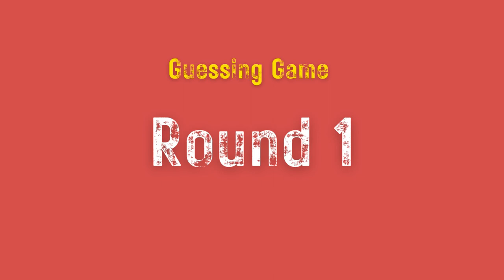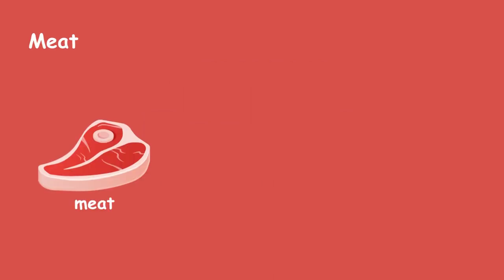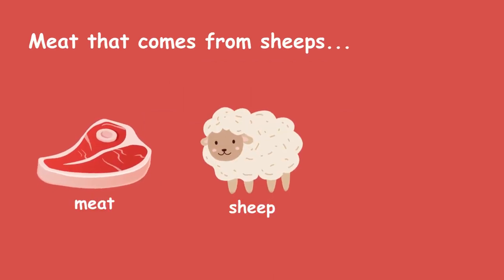Round 1. Meat that comes from sheep's lamb.